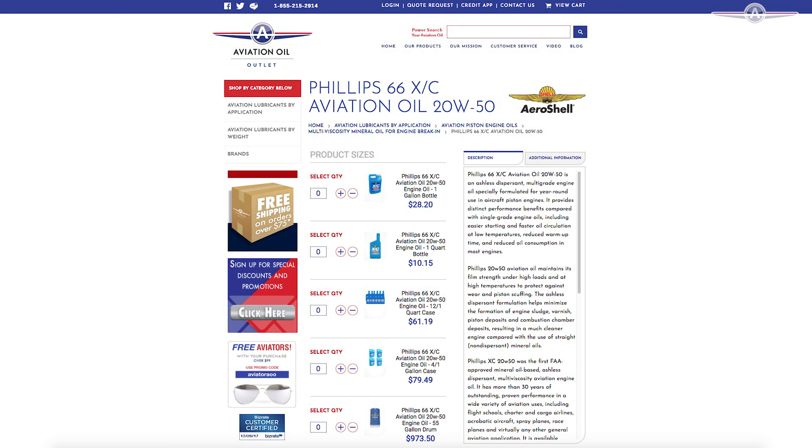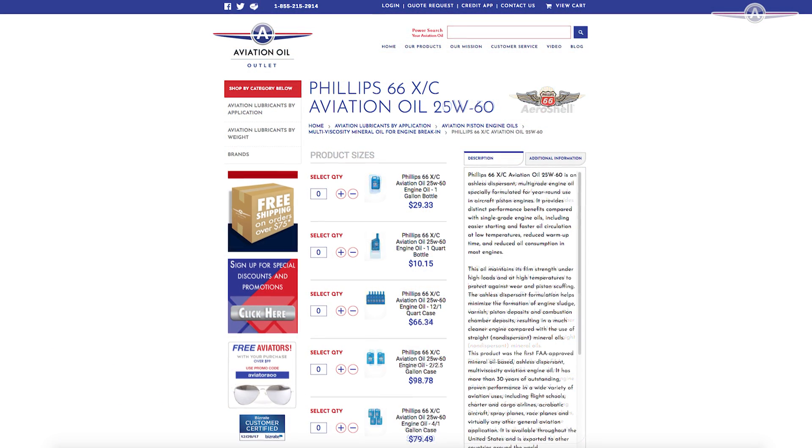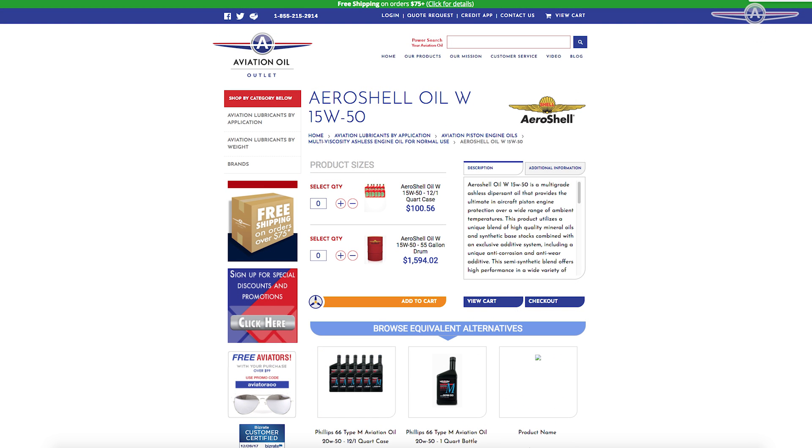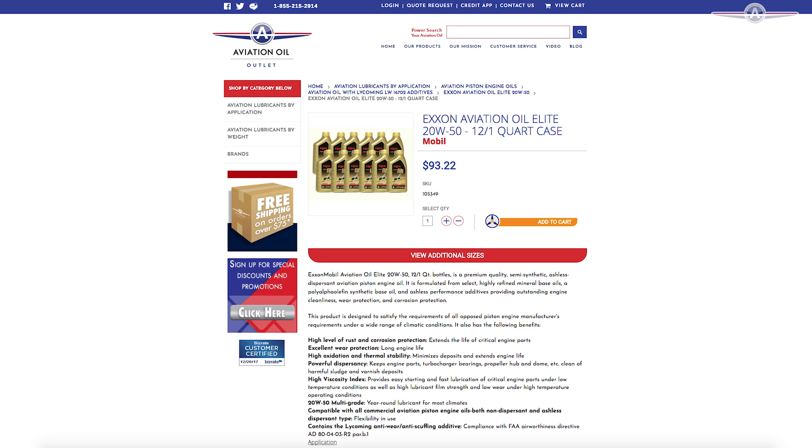Aviation Oil Outlet offers the highest quality ashless oils including Phillips 66 XC 20W50 and 25W60. We also have Aeroshell Oil W15W50 and Exxon Aviation Oil Elite 20W50.